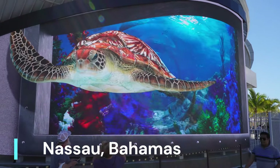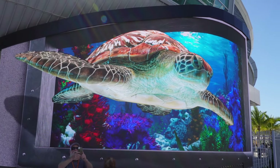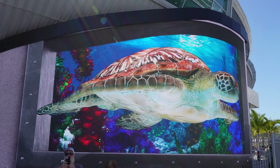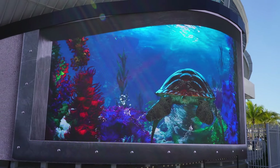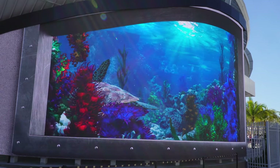Our first port of call is Nassau, Bahamas. Nassau, Bahamas has some beautiful water, and it's a great experience. If you don't have any excursions, just get out, enjoy the view, and enjoy the place. They have a lot of things to do inside the port, but if you want to walk out, there's a lot of shops for you to check out.